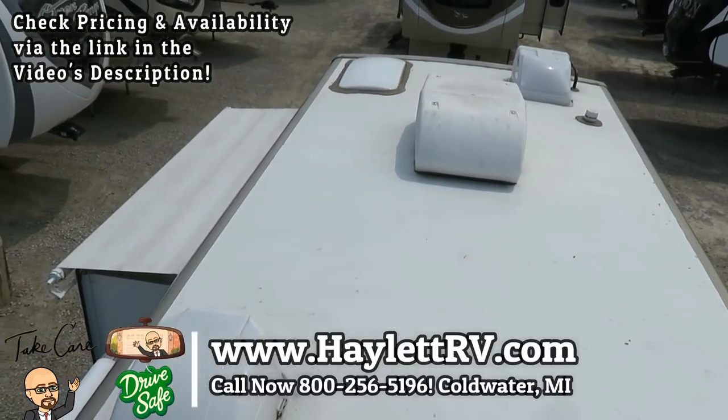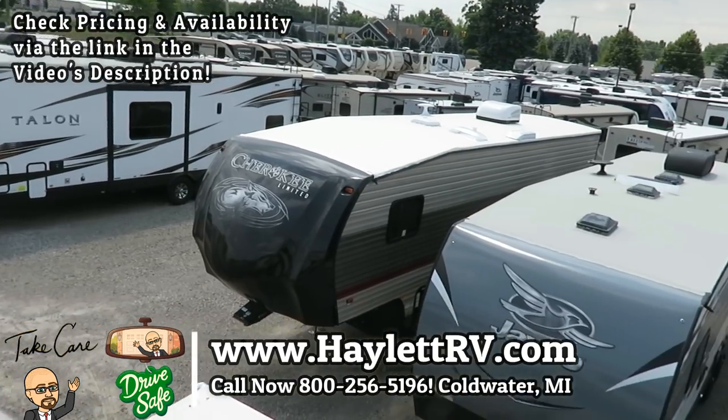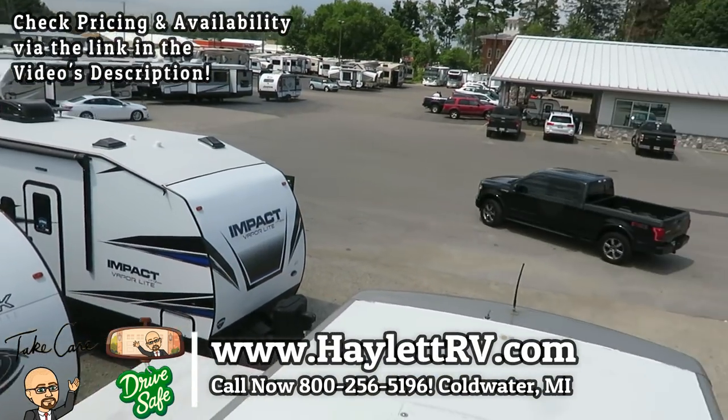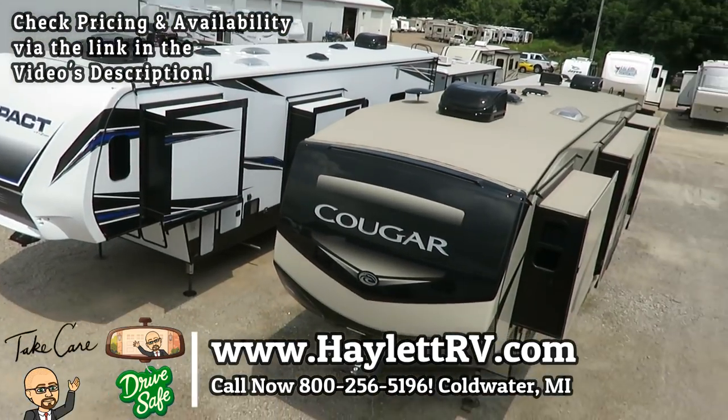Give us a call, whether it's hitching pieces, parts, trades, financing, package deals, RV delivery, and everything in between. We do it all here at Haylit RV of Coldwater, Michigan. Take care, stay safe, have fun, and happy camping everyone.